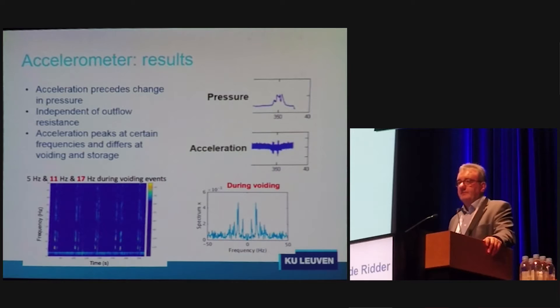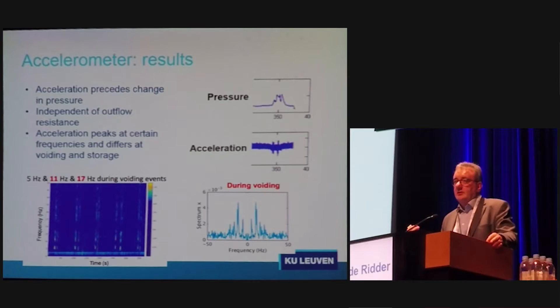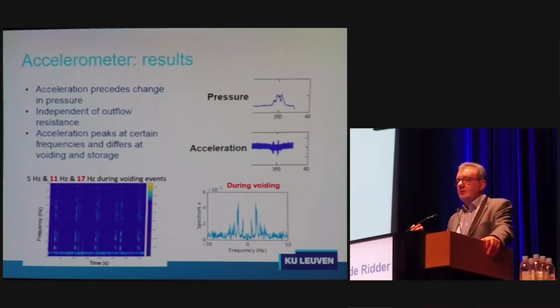When we do urodynamics in these animals we get this kind of traces, and this is the acceleration movement analysis. The nice thing is that you can analyze it by Fourier transformations. Engineers are doing this for us, and we see that in a consistent way there are signals of 5 Hz, 11 Hz, and 17 Hz. So we are picking up new physiological signals that we are now learning to interpret — what they stand for and how they change under pathological circumstances.